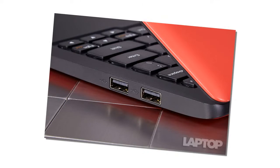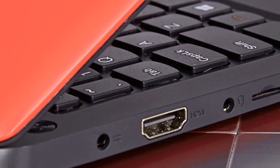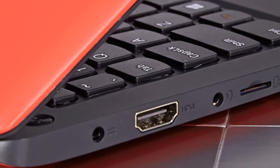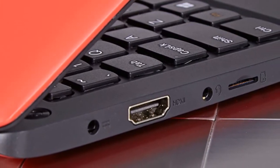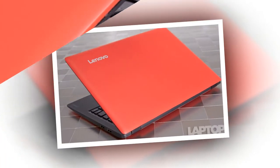The Lenovo IdeaPad 100S offers really solid performance that's good enough for web surfing, editing documents, viewing movies, and multitasking. When I had a dozen Chrome browser tabs open, I was able to watch a YouTube trailer of Star Wars: The Force Awakens in one window while editing a Google Doc in another, without a hint of lag.